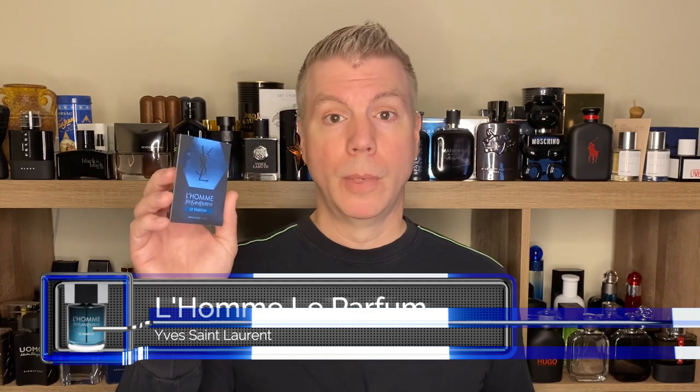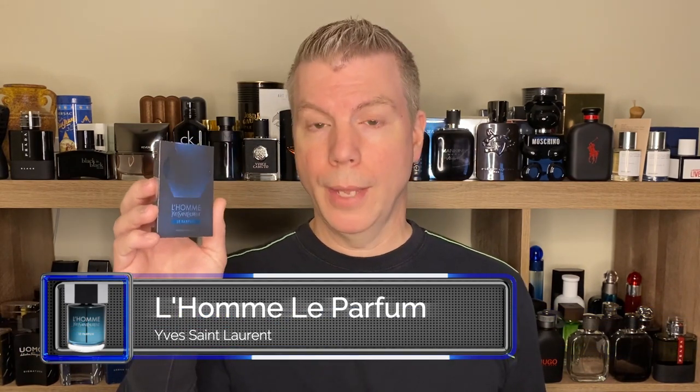Since I did the Le Parfum review for Le Mal yesterday, I thought I would go ahead and do the Le Parfum review or first impression today. When we return, I'll spray it on my skin, spray it on a tester strip, do a first impression. We'll talk about that and more, so stay tuned.